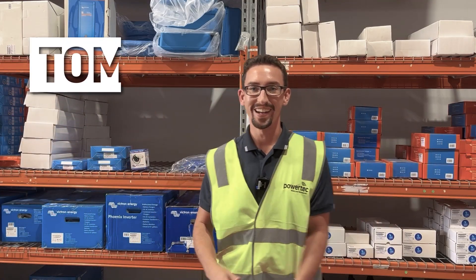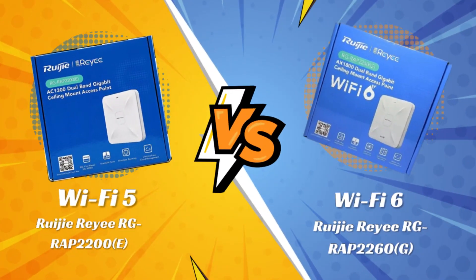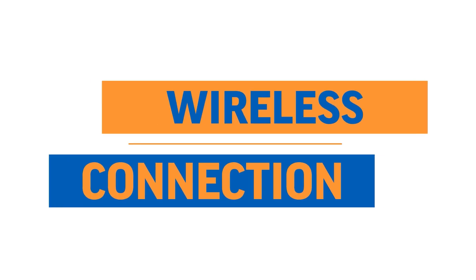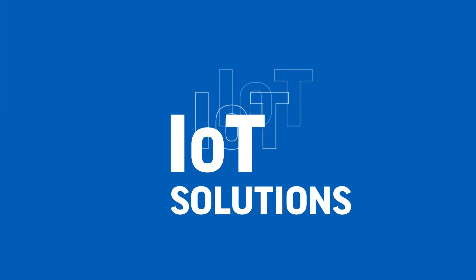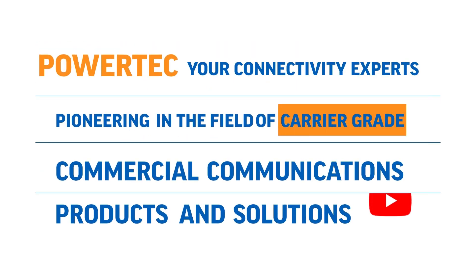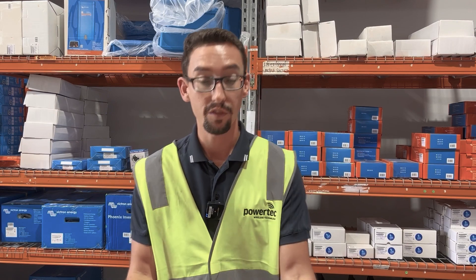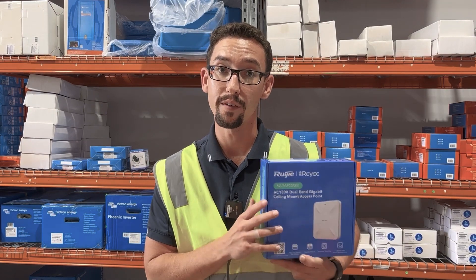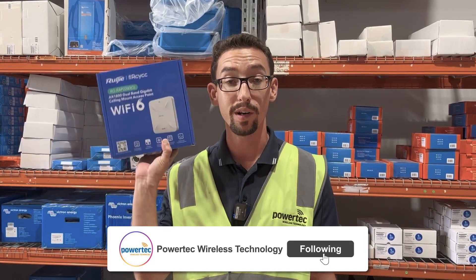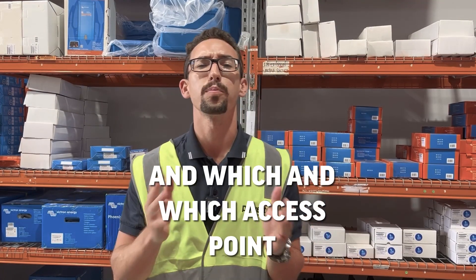Hi and welcome to the Powertech Warehouse. Today we're going to be talking about the difference between Wi-Fi 5 and Wi-Fi 6. Here are two very similar access points from Rooji Ray. The Rooji Ray RAP 2200E supports Wi-Fi 5, whereas this one, the RAP 2260G, supports Wi-Fi 6. So what is the difference and which access point should you choose?